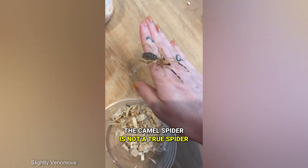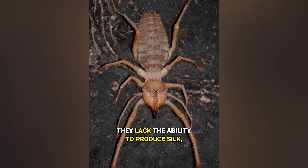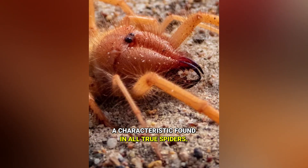Despite its name, the camel spider is not a true spider but belongs to the order solifuge. They lack the ability to produce silk, a characteristic found in all true spiders.